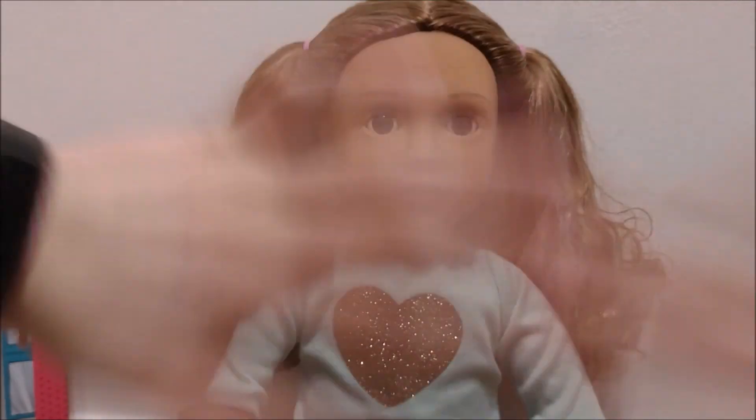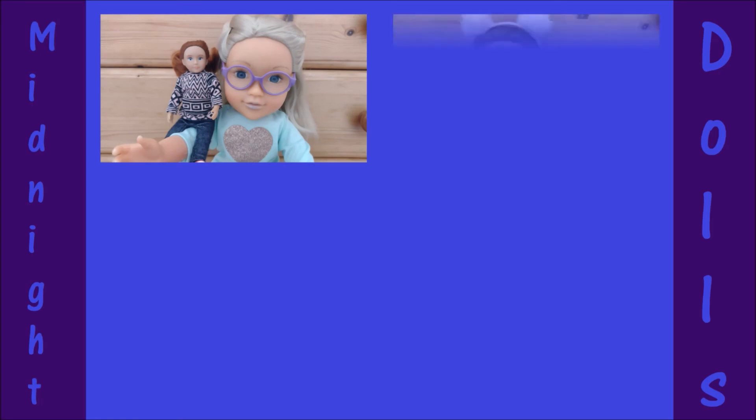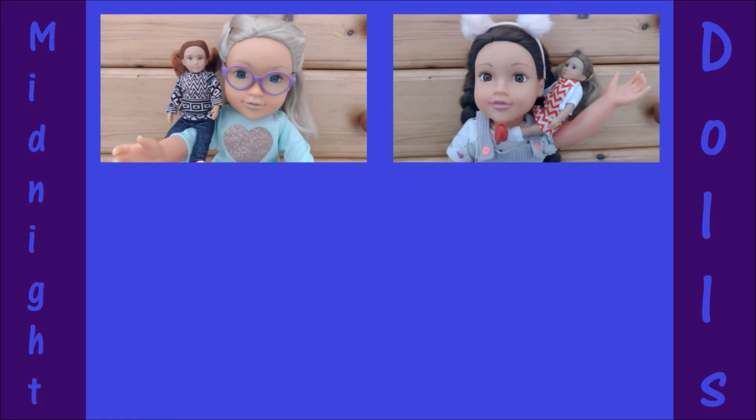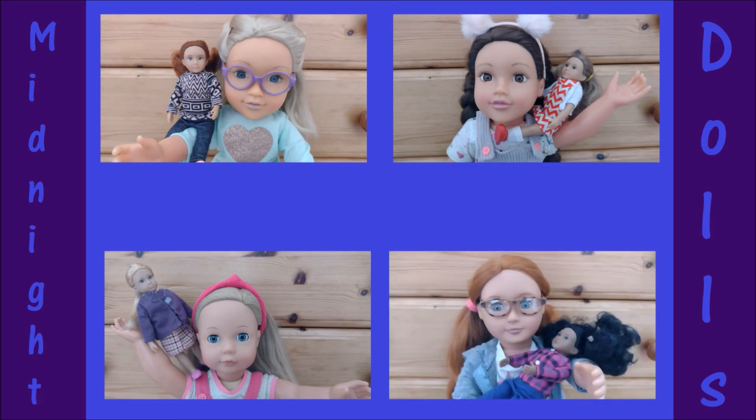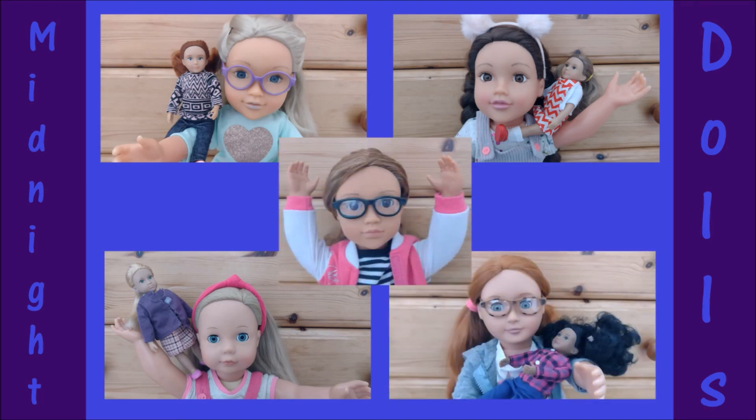Thanks for watching Midnight Dolls, with Ella and Safi, Sophie and Felicia, Charlie and Eliza, April and Danmay, and Issa. Hope you enjoyed. Bye!